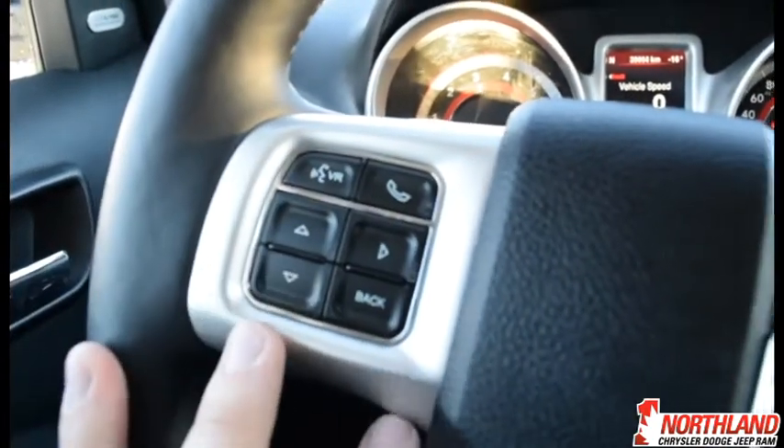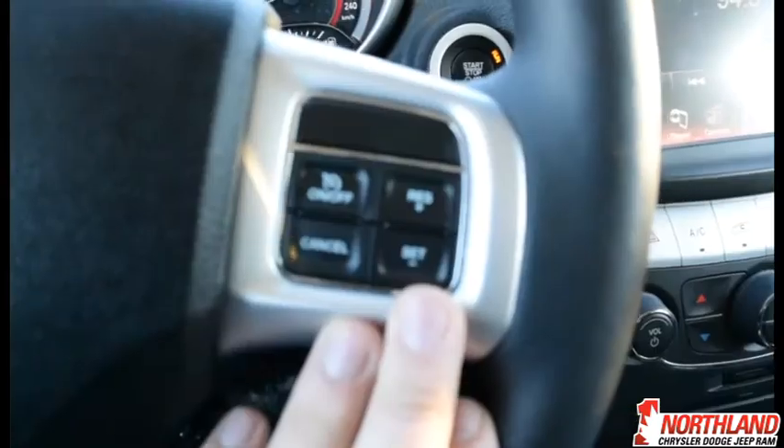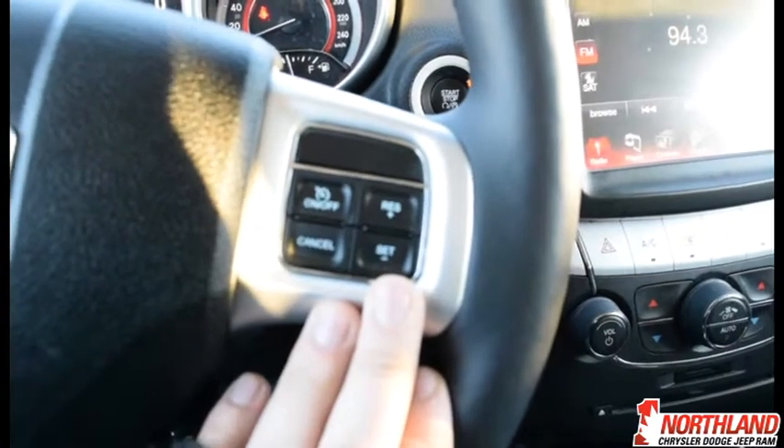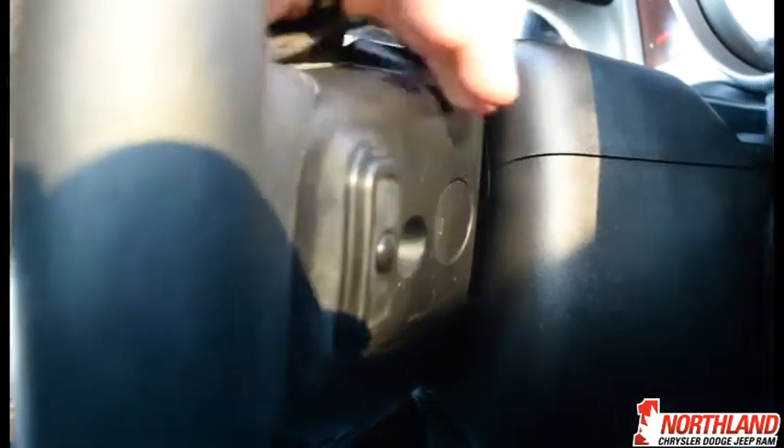You also have voice recognition and a call-out button, your horn in the center, and cruise control options — always nice to have. Around the back of the steering wheel you have volume up and down buttons, and an identical set on the other side to change the channel.